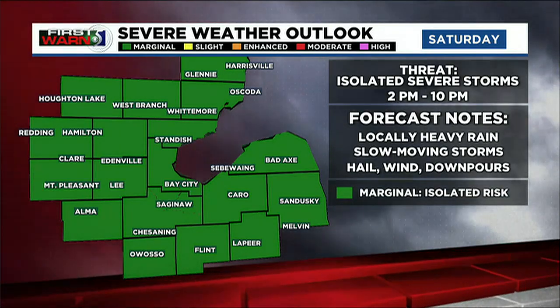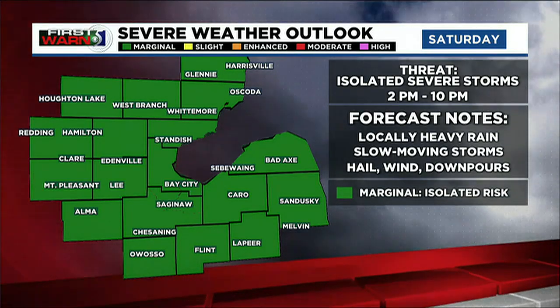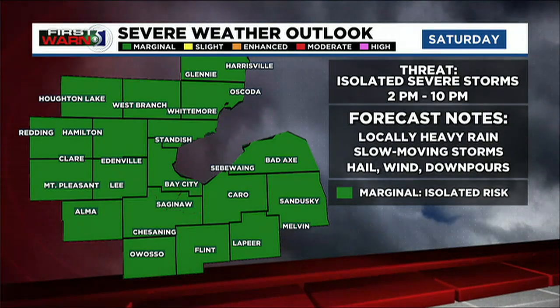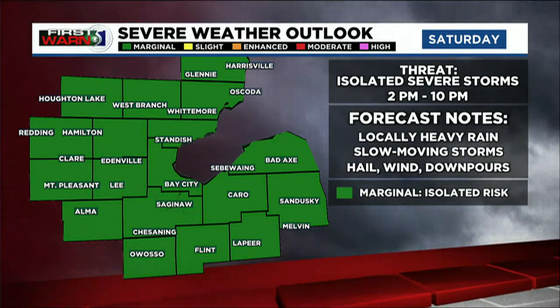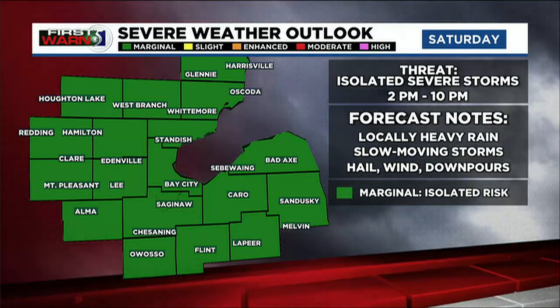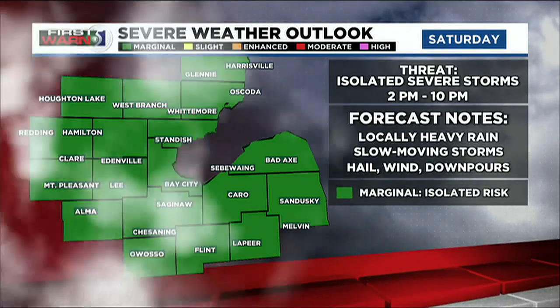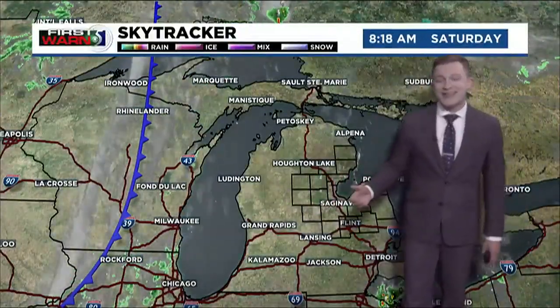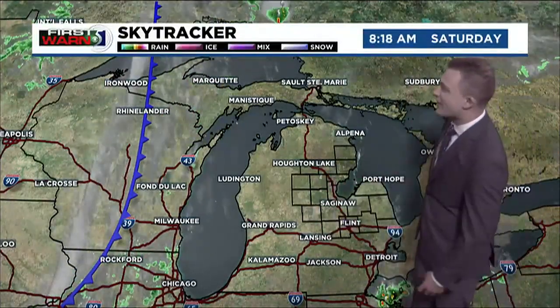Kind of like we saw on Wednesday, these storms are expected to be pretty slow-moving, so they'll bring some heavy rain for a decent amount of time in any given location where they do start. Some hail is a possibility, and although a damaging wind gust or two is also possible, that chance is still at the lower end. So if you do have outdoor plans, especially for the afternoon and evening today, you'll want to have an indoor backup plan in place just in case you see a thunderstorm develop in your area.